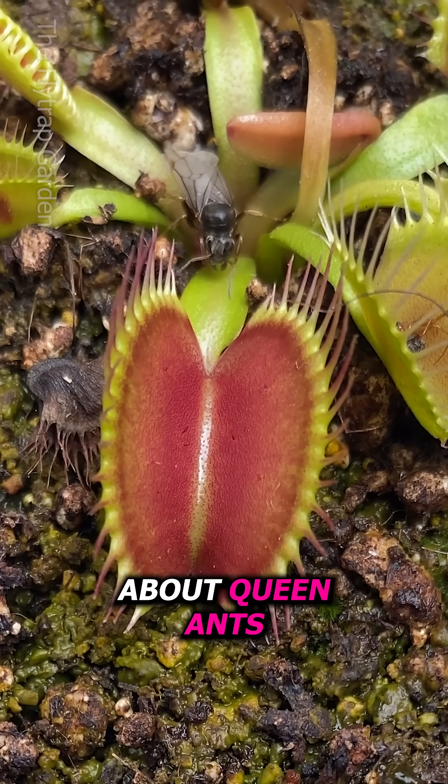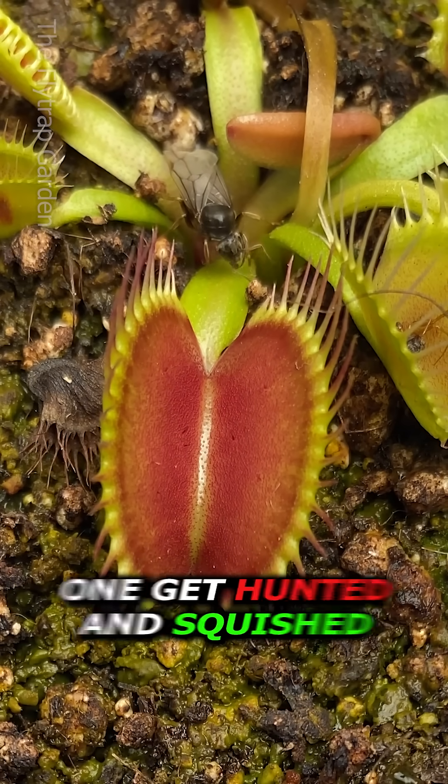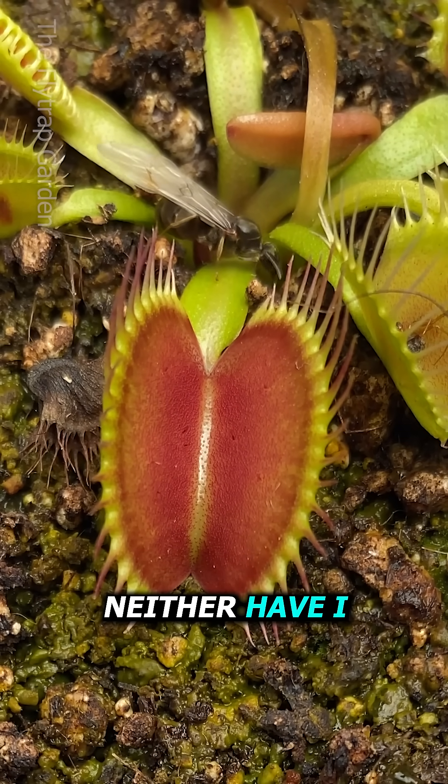We all know about queen ants, but have you ever seen one? And I bet you've probably never seen one get hunted and squished extremely hard by a Venus flytrap, because neither have I.